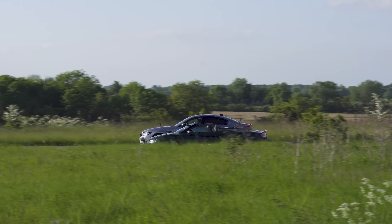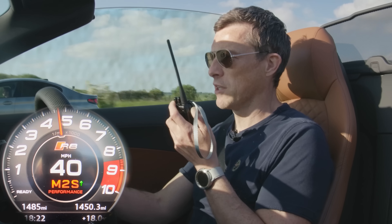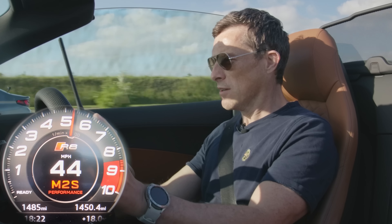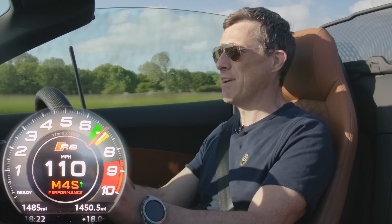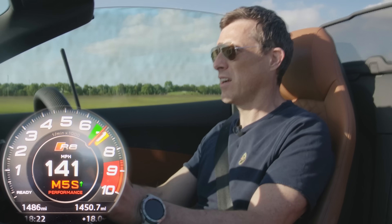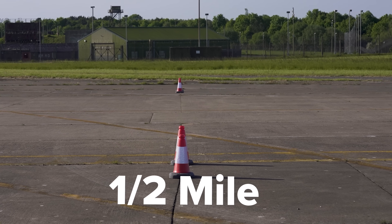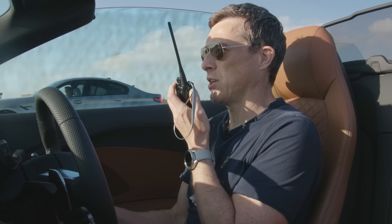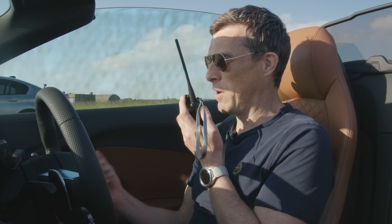We're going to do another rolling race to the half mile, but this time the cars in their sportiest setting and manual mode for the gearbox. We're going to pull it in second gear from around 40 miles an hour. Three, two, one, go. Yes! My time has come — the dual clutch is just so so good. The gearbox made all the difference.